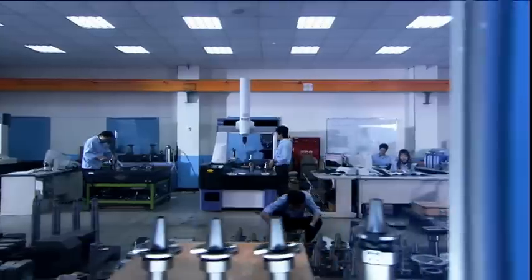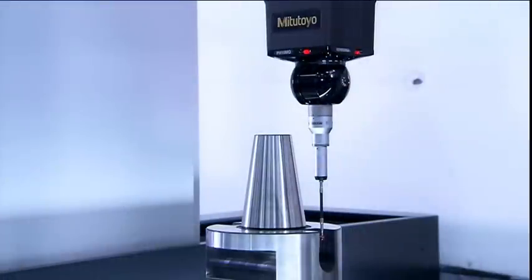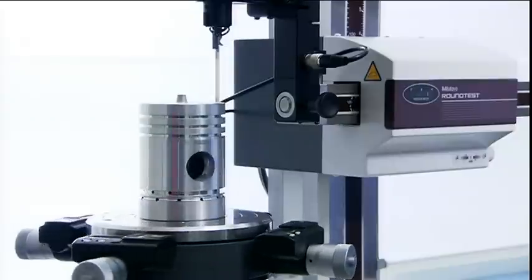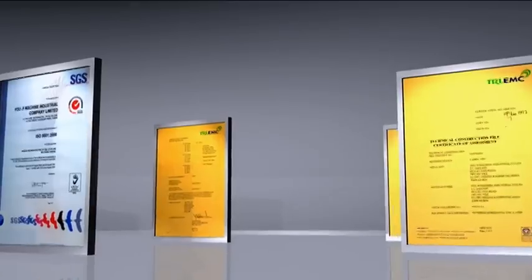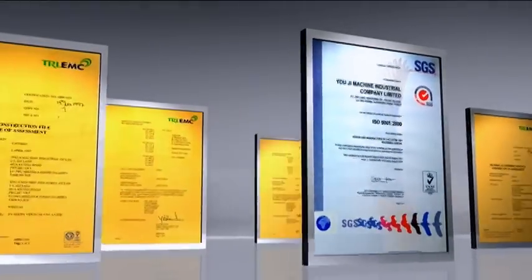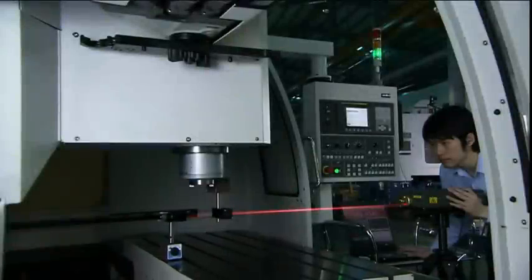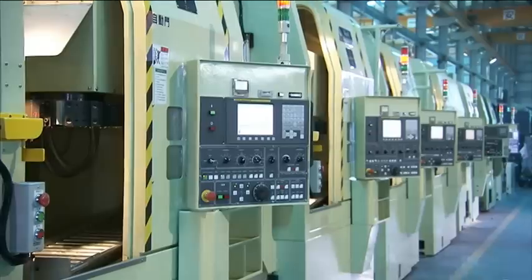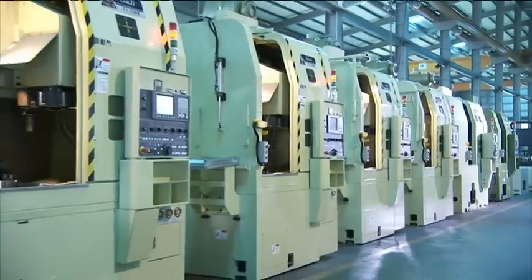Yoji maintains an unshakable stance on precision, flawlessly adhering to product requirements. To ensure this, the company employs a huge range of precision testing equipment and insists on strong employee training. In 1997, we became CE, EMC, and ISO 9001 certified. Quality builds a reputation, and that reputation ensures quality. With an exacting attitude, every one of Yoji's products will stand the test of time.